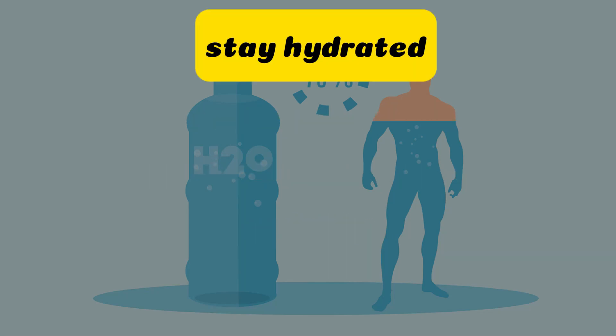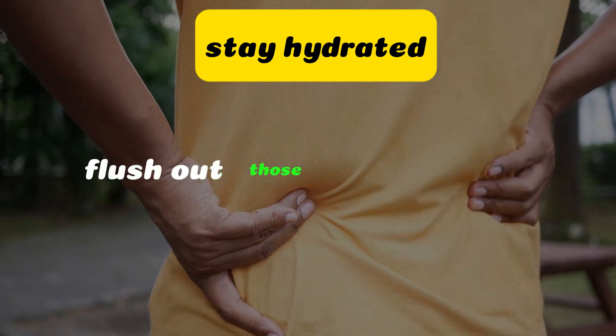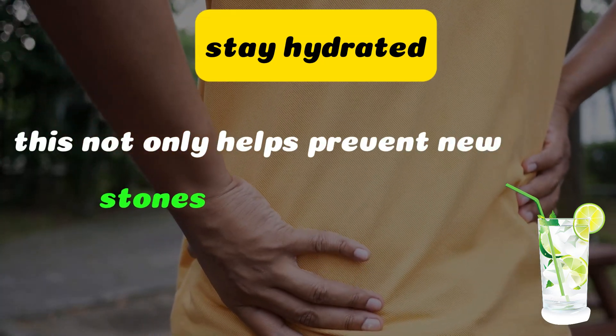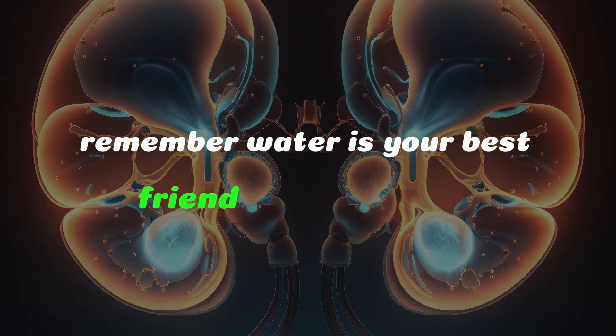Stay hydrated. The first key to passing a kidney stone is staying hydrated. Drinking plenty of water helps flush out those pesky stones. Aim for at least 3 liters a day. This not only helps prevent new stones from forming but can also aid in passing the existing ones. Remember, water is your best friend in this journey.